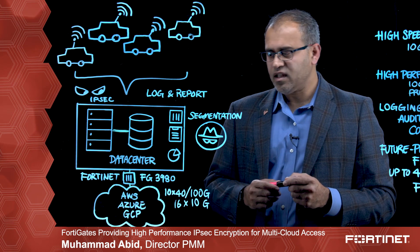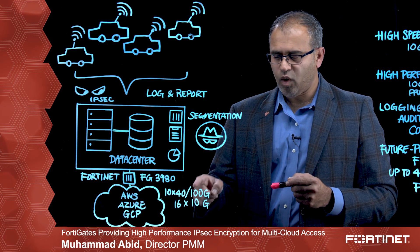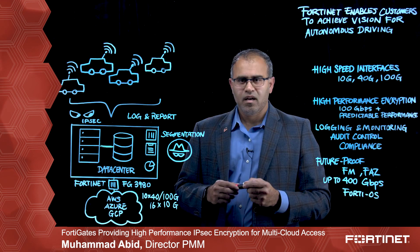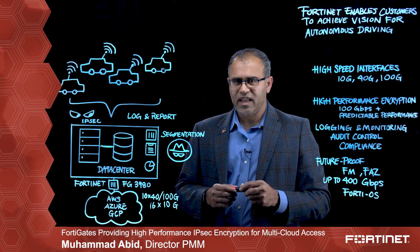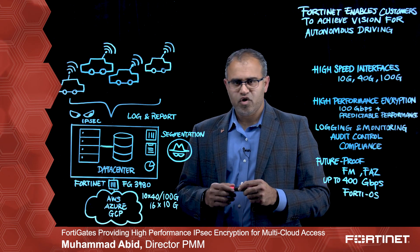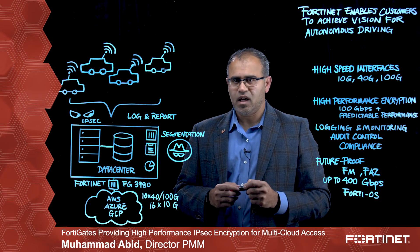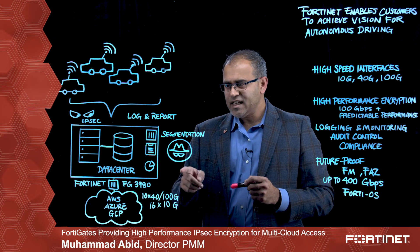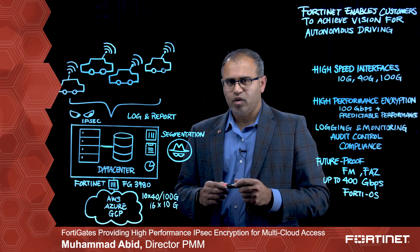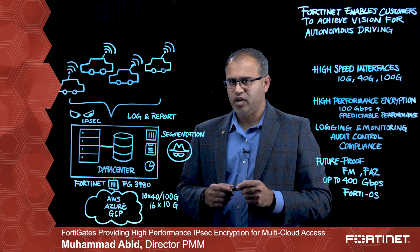I'm showing the FortiGate 3980, which has 10 times 40 gig or 100 gig, and 16 times 10 gig. But depending on the customer need, they can select any other model to suit their unique IO density and IPsec performance requirements. FortiGate can also be deployed within the data center to support micro and macro segmentation and provide layer 7 security.